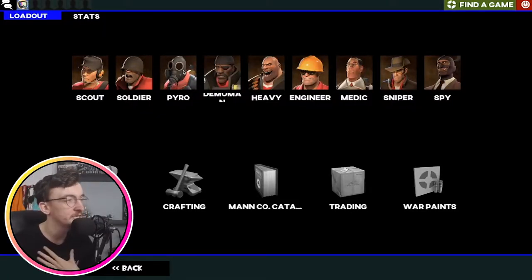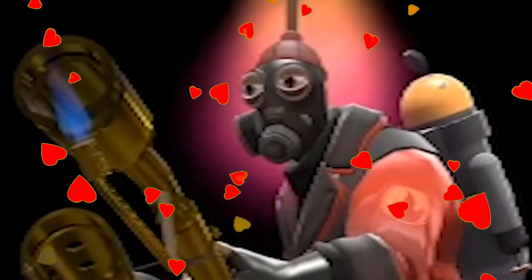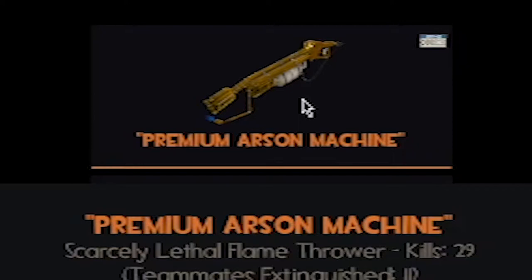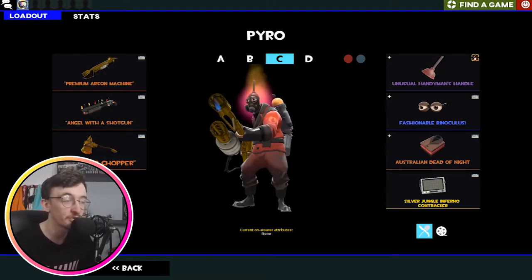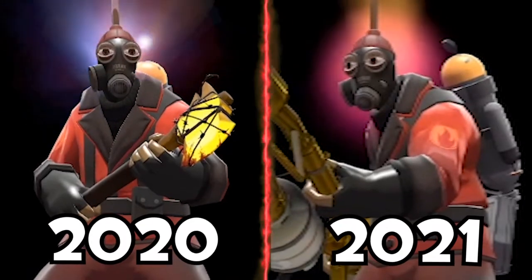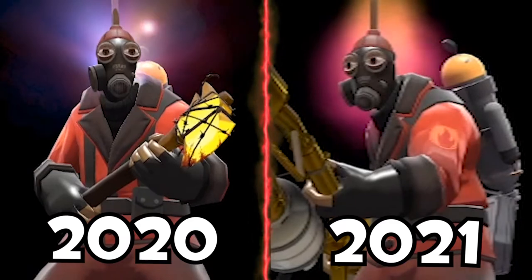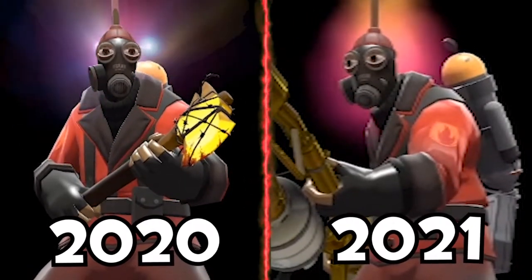Onto Pyro, which is my main, and this is my main loadout. He's so beautiful — what a beautiful guy. This hasn't changed that much actually. The biggest change I'm sure you can see is the Premium Awesome Machine itself. I finally got an Australian Flamethrower this year! And we got a new Handyman's Handle, I believe — it's Purple Energy, best effect. And then the Binoculus and the Dead of Night — lovely stuff.